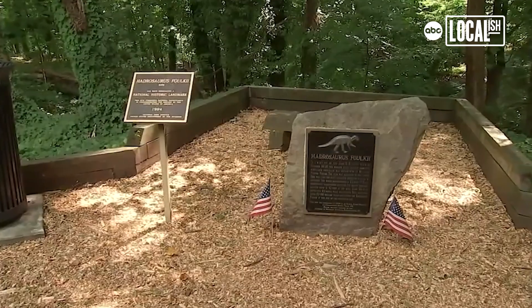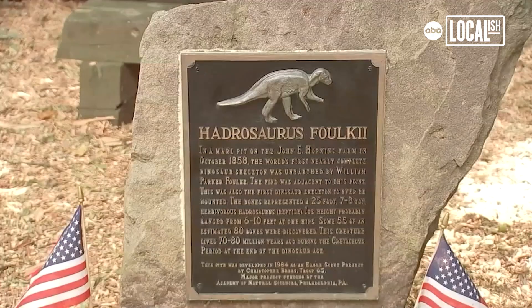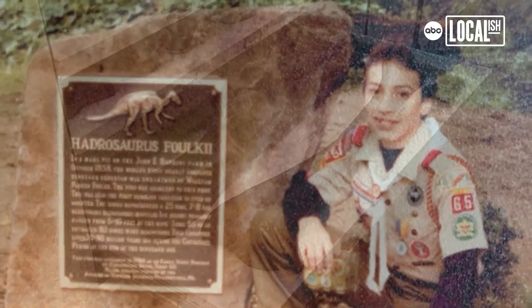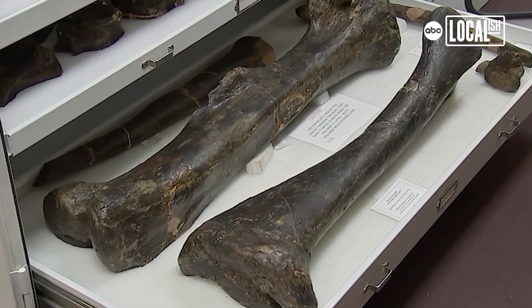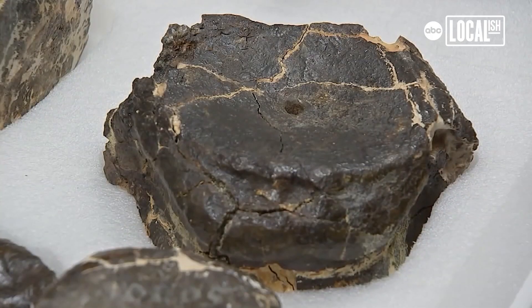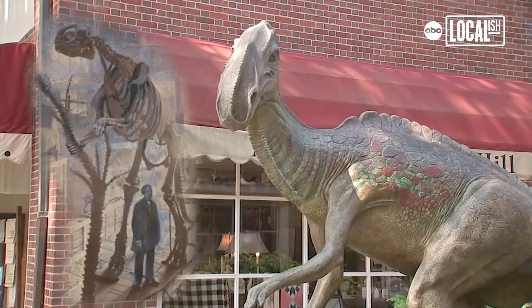The first nearly complete dinosaur skeleton was discovered in Haddonfield in the 1850s, and nobody really knew anything about it. I decided that I would do an Eagle Scout project to kind of document approximately where the bones were found. This is the most complete dinosaur skeleton known at the time. It was a surprise, it was a significant discovery — a lightning bolt into the scientific world — and we're honored to have the first one.